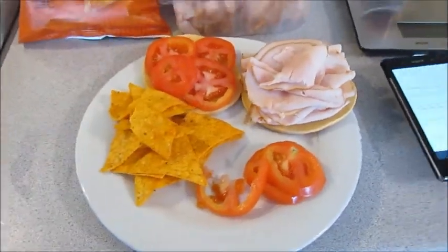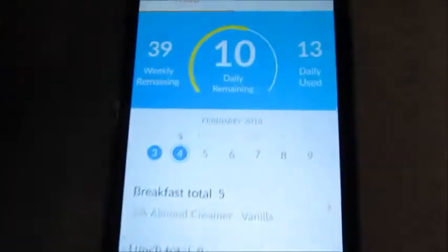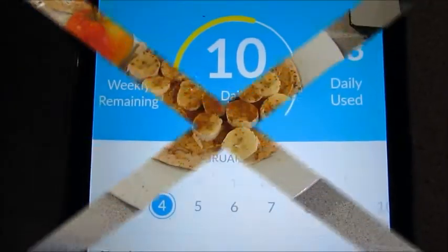This whole entire meal is eight smart points, and I do have 10 points left.